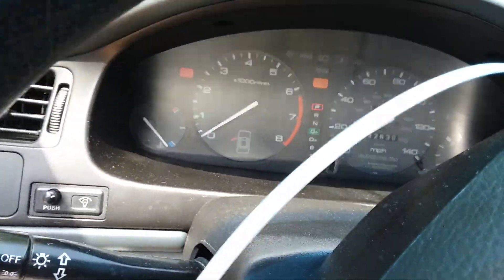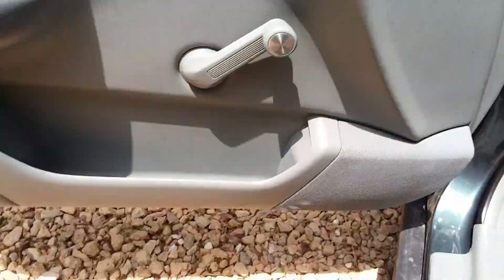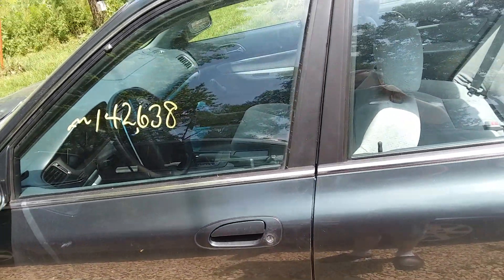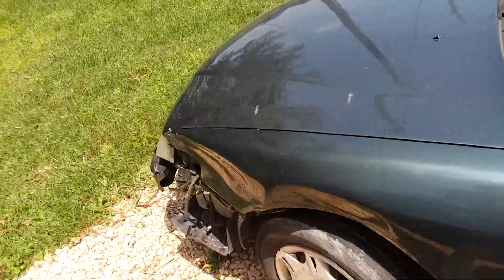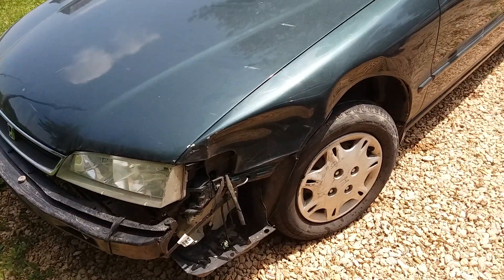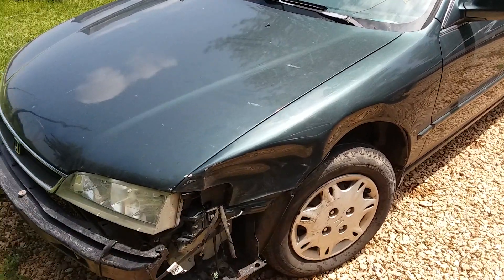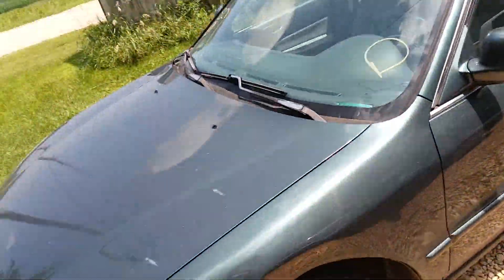It does have the check engine light on. I'm not sure why — I haven't read the code yet. I had an idea what it was but can't remember off the top of my head. Two of the tires are decent and two probably need to be replaced.